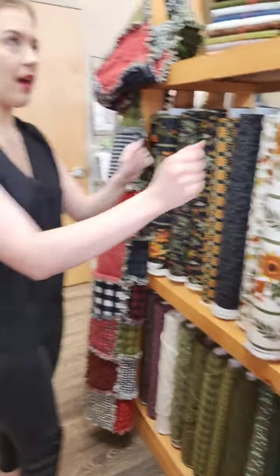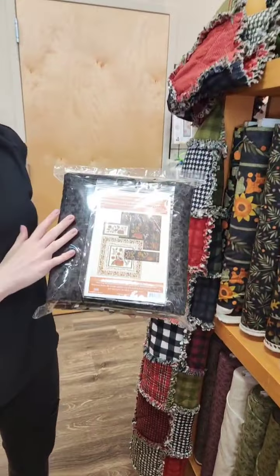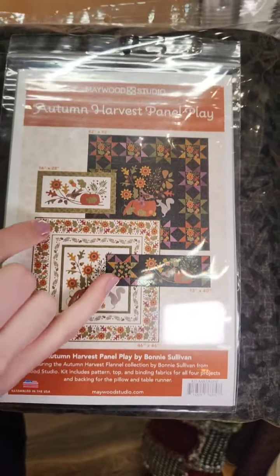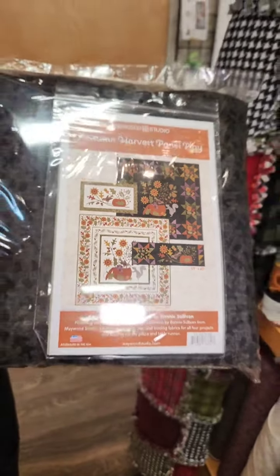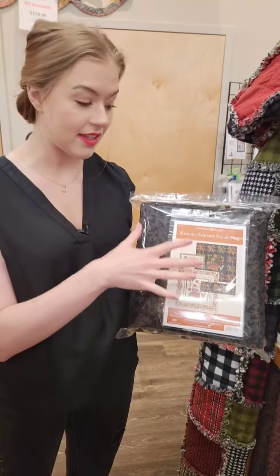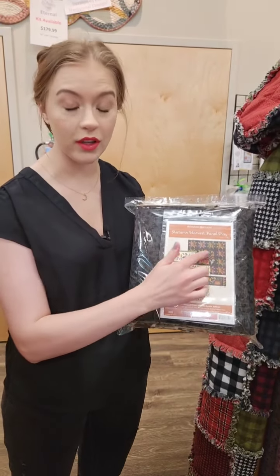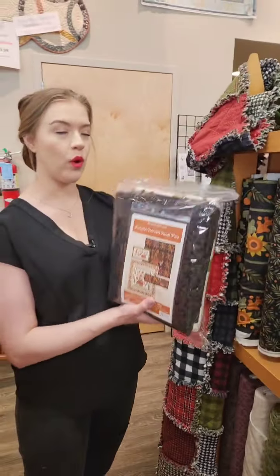In addition to the line, we also have this awesome kit — it is a whole flannel kit. The pattern is for both versions of the quilt, and you've got the table runner and the pillow. Everything you need to make all four of these projects is in here. You just need backing for the two quilts, but everything else is included, which is awesome. It's a wonderful kit.